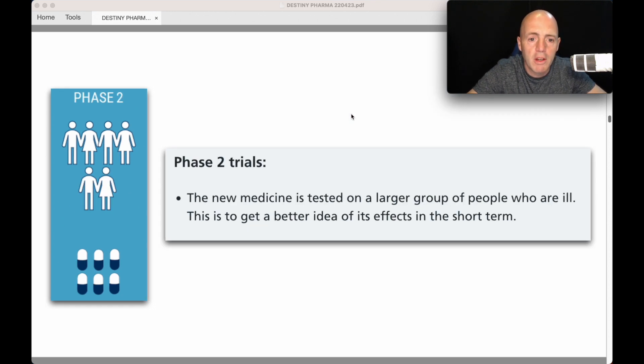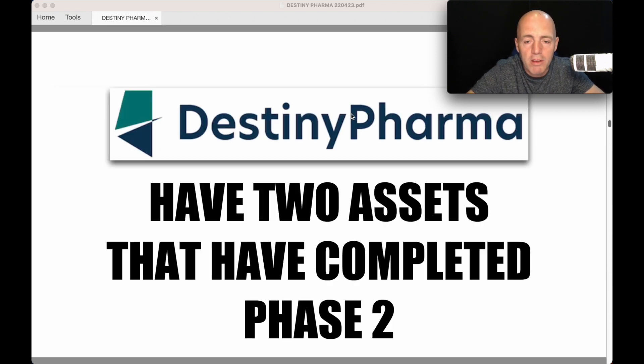Phase 2 trials — and these take a year, year and a half, maybe longer — test the medicine on a larger group of people who are ill, to get a better idea of side effects in the short term. Destiny Pharma have two assets that have completed Phase 2. They've gone pre-clinical, Phase 1, Phase 2, and now they're going to Phase 3.